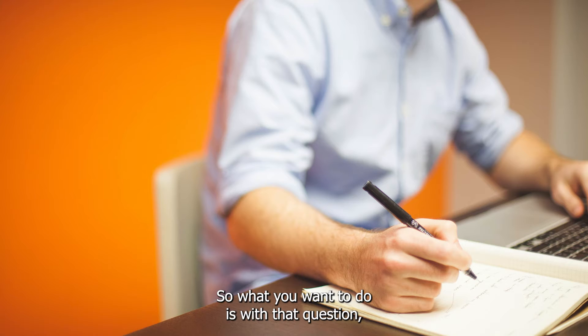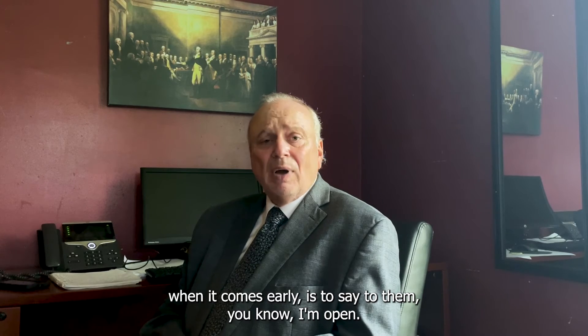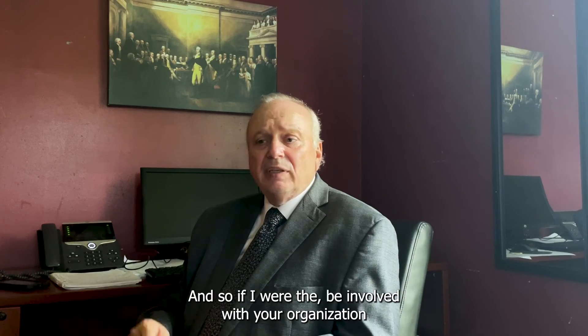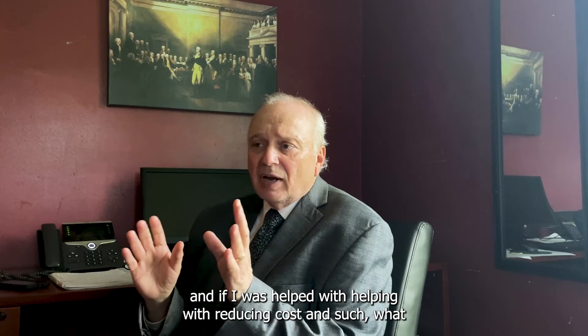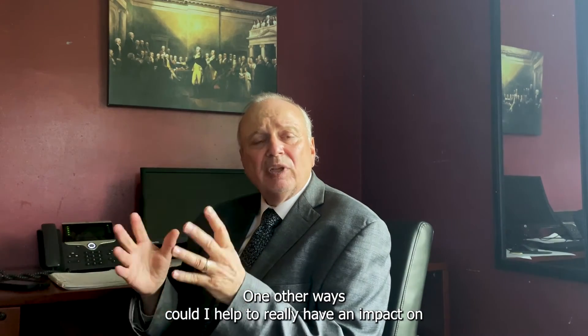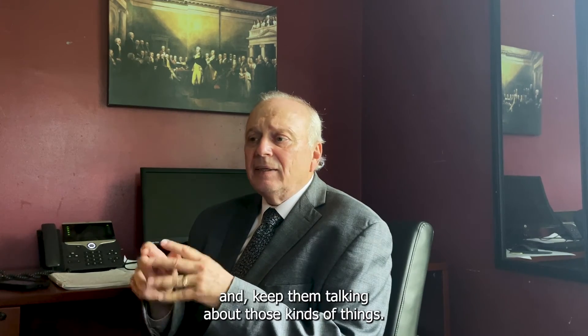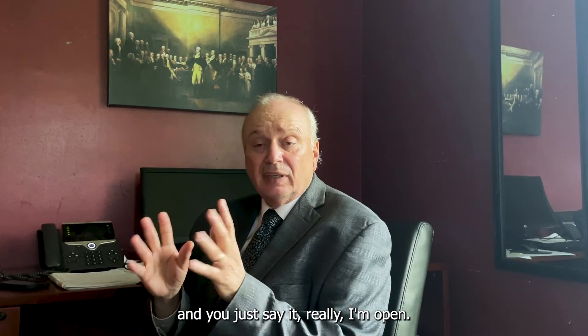When that salary question comes early, say to them: 'I'm open — I'm sure you'd be fair with me. But I'm really excited about what you guys do. If I were involved with your organization and helping with reducing costs, what other ways can I help to really make an impact and help with your company's growth?' Get them talking about those kinds of things. If they bring the comment back to you, just say: 'Really, I'm open — I'm sure you'd be fair with me.'